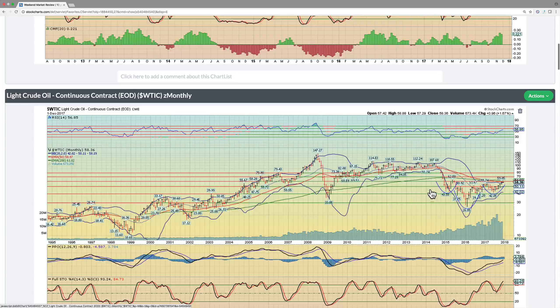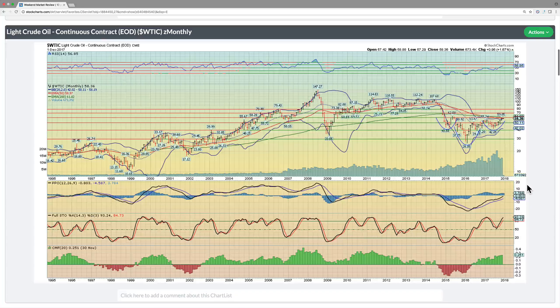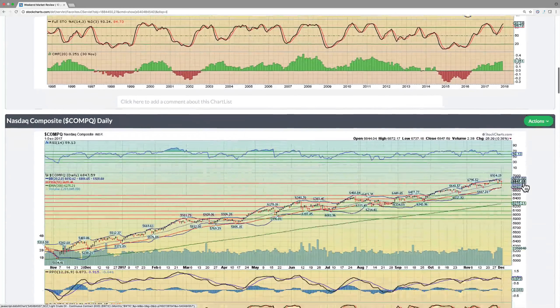Long-term, oil is very bullish. We've got this inverted head and shoulders, and the neckline is right around 60. If we can consolidate just a little bit here and then break out higher, that'll be a very positive development in oil and energy markets. That's an area where longer term — the next 12 months — you're going to see much higher prices from our perspective.